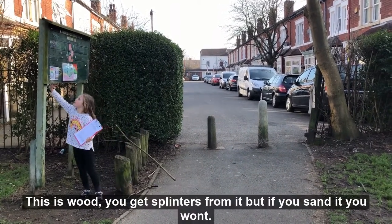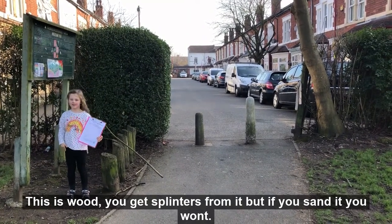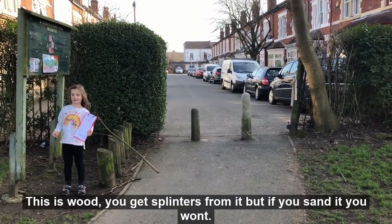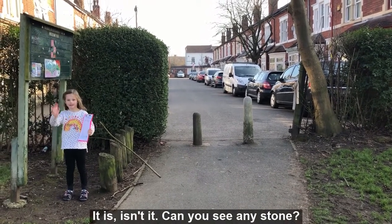So this is wood. You get splinters from it, but if you sand it you won't. It's a cool material. It is, isn't it? Can you see any stone?